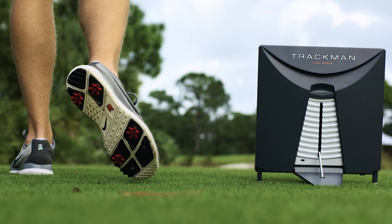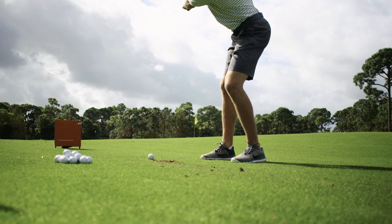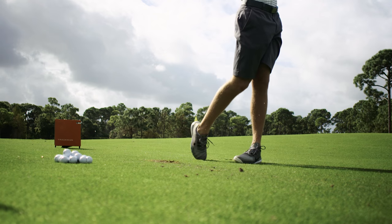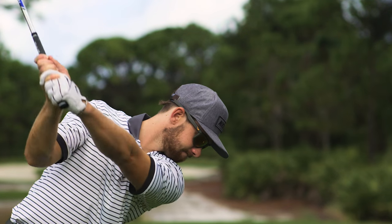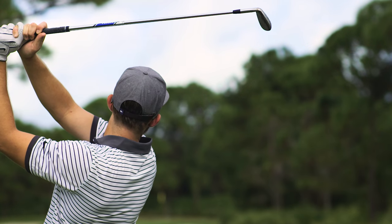Also, if I take some time off and I'm coming back after maybe a week of not hitting balls, to be able to start right there with TrackMan and have the data right there at my fingertips — it's incredible the amount of uses that I have for it, and I feel like as technology continues to improve, I'm only going to become a better player.